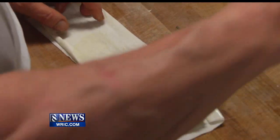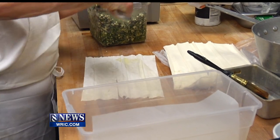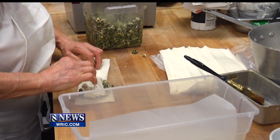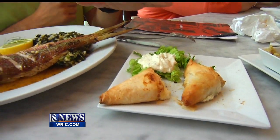Spanakopita, or spinach pie, is something Stella teaches us to make. 'You brush the filo with butter, and then you have your filling — spinach, feta, onions, mint, dill weed.' Now you saw Stella make some spanakopita in the kitchen.